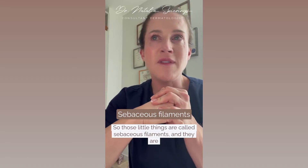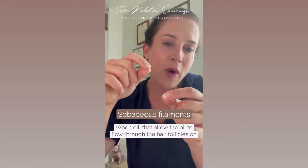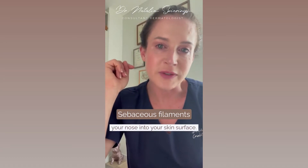Those little things are called sebaceous filaments and they are little strings of keratin or oil that allow the oil to flow through the hair follicles on your nose into your skin surface.